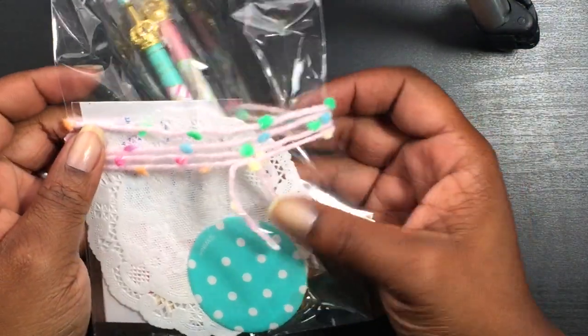Hi, Melissa here and I'm back with some hauls. I went to a few stores over the past few days, so let me start off with the one that I ordered from Etsy. This is how it came — this cute little package — and I really like the twine.